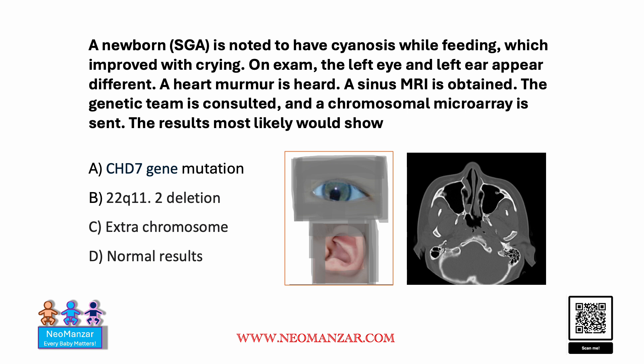The genetic team is consulted and a chromosomal microarray test is sent. The result of the chromosomal microarray would most likely show...